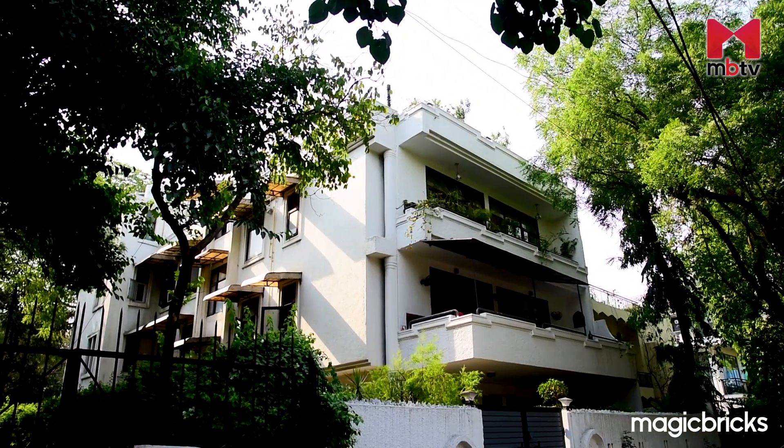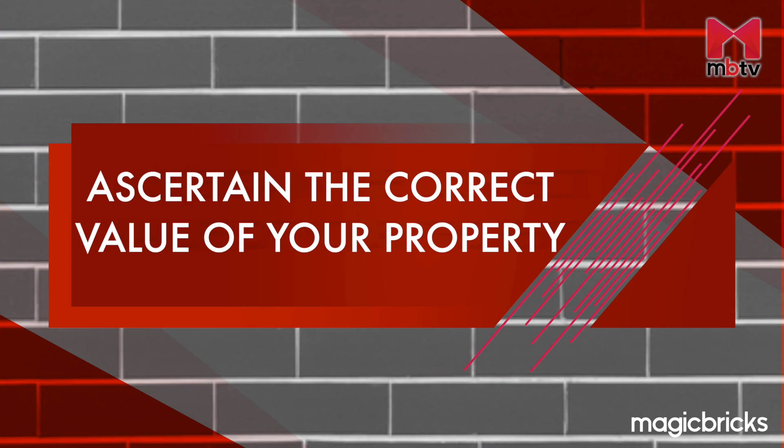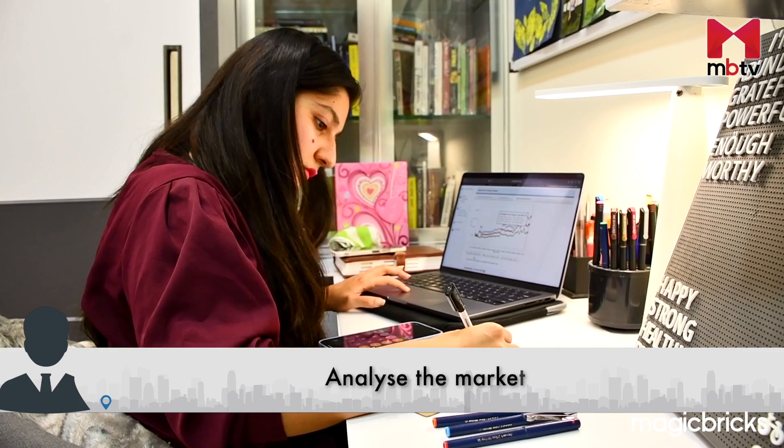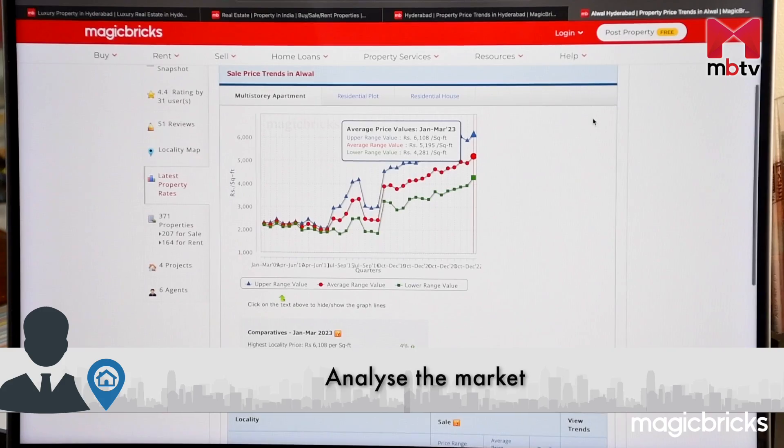Hence comes the first step. Before moving on to selling strategies, you first need to ascertain the fair value of your property. Take time and analyse the market. This will ensure that you don't end up selling your property at a lower rate.